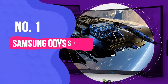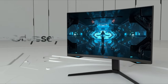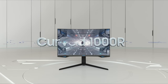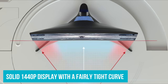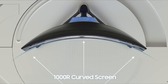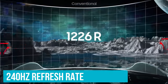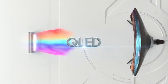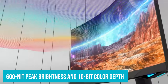Number 1: Samsung Odyssey G7. If you don't think 4K is all it's cracked up to be, then there's plenty to be gained by sticking with old faithful: 1440p. This resolution will be able to run your games better. The Samsung Odyssey G7 offers up a solid 1440p display with a fairly tight curve — a good start for gaming. But this monitor is ready to take as much graphical horsepower as you can throw at it, thanks to a super-fast 240Hz refresh rate. Those are the kinds of speeds usually reserved for 1080p monitors. With the Odyssey G7, you'll get those speeds alongside 600-nit peak brightness and 10-bit color depth.